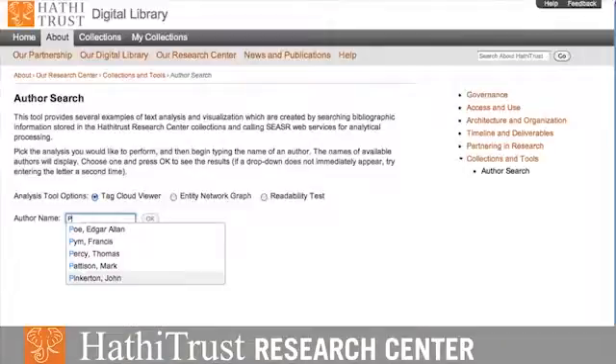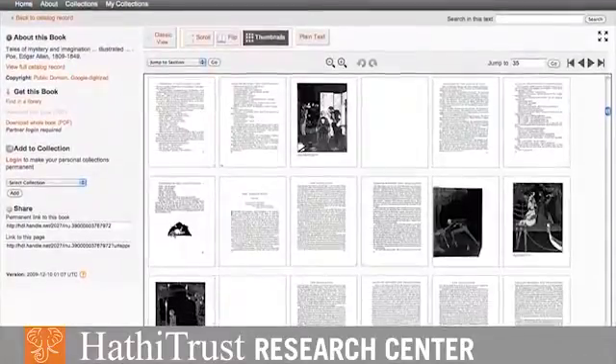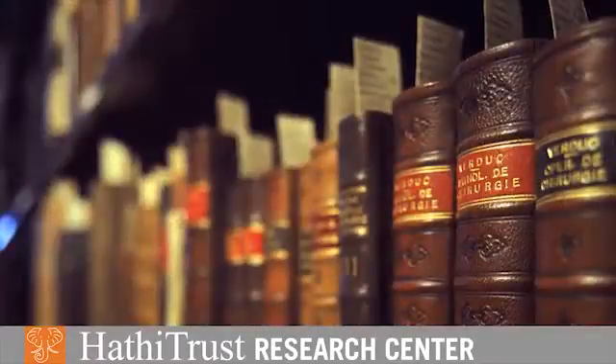Think about our ways of getting access to university libraries. It's been through card catalogs, it's been through picking books off shelves and looking at them. We now have the ability to look through 10.5 million volumes — 3.6 billion pages of volumes that started in 1890 and continue to the present day.